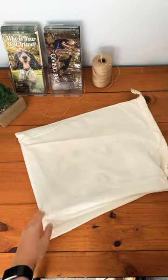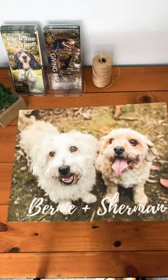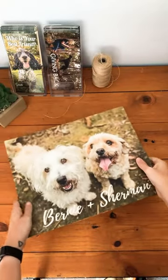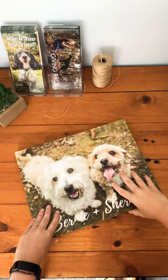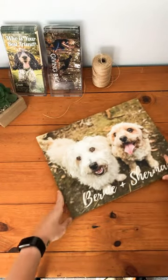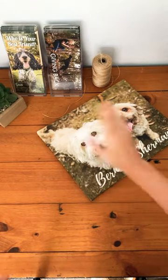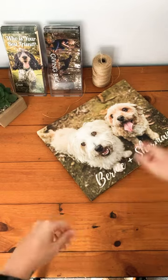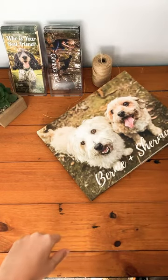Hi everyone, it's Caitlin from Ragamuffin Pet Photography, here for another album reveal. This is Bernie and Sherman's album from their photo shoot at Countrywide Cottages. For those of you that don't know, Countrywide Cottages is a dog-friendly holiday place out in the Otways — you can take your dogs, it's got cute little cottages.